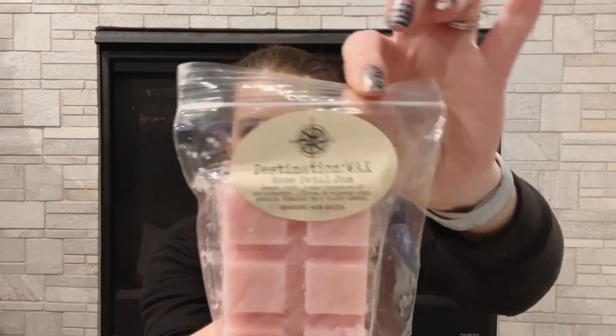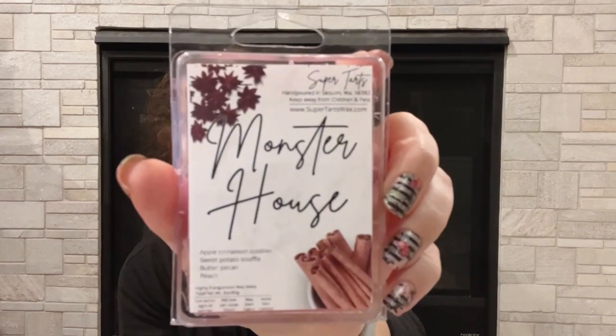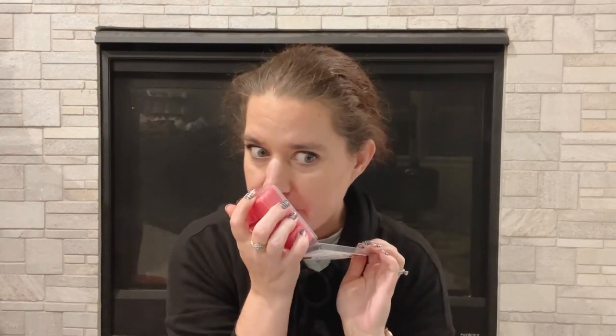Destination Wax Rose Petal Jam — sweet, rich, jammy conserve of strawberry, citrus, and velvety rose petals. Similar to a Lush scent. I've had this one and I don't really like rose that much, so I'm going to pass. Super Tarts Monster House — apple, cinnamon, cobbler, sweet potato soufflé, butter, pecan, and peach. I don't know if I've had this one before, but again I'm not that much into the apple cinnamon thing, so I'm going to pass.